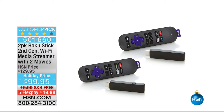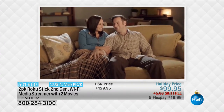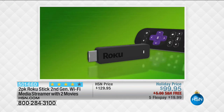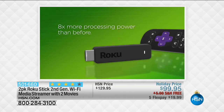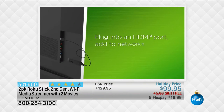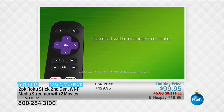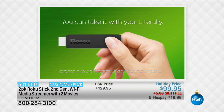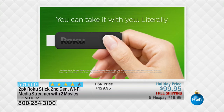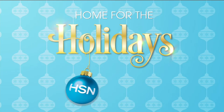Also, Roku is back with final quantities. This is the two-pack of Roku sticks — the second generation. If you want to make any TV a smart TV and stream a wide variety of entertainment, this is fast-performance plug-and-play with over 300,000 movies, TV episodes, music, sports, news, and safe kids' channels. It's a two-pack — buy one, keep one, travel with one. At $99.95, we've got 30% off, free shipping, and five flexible payments of $19.99.